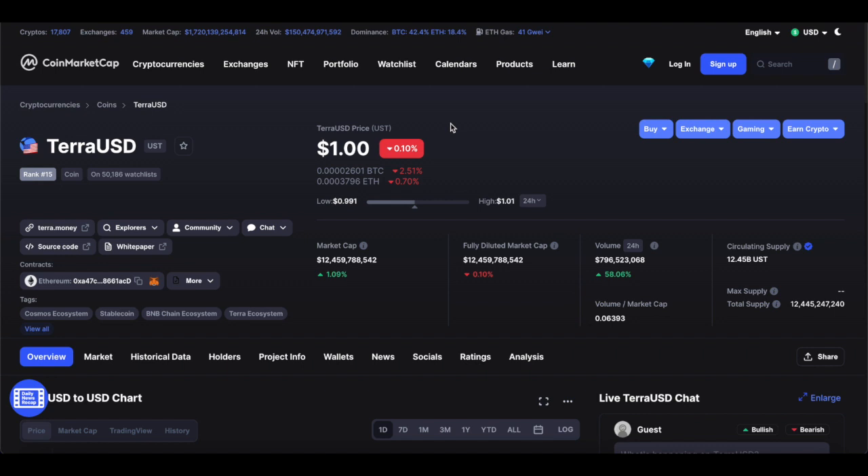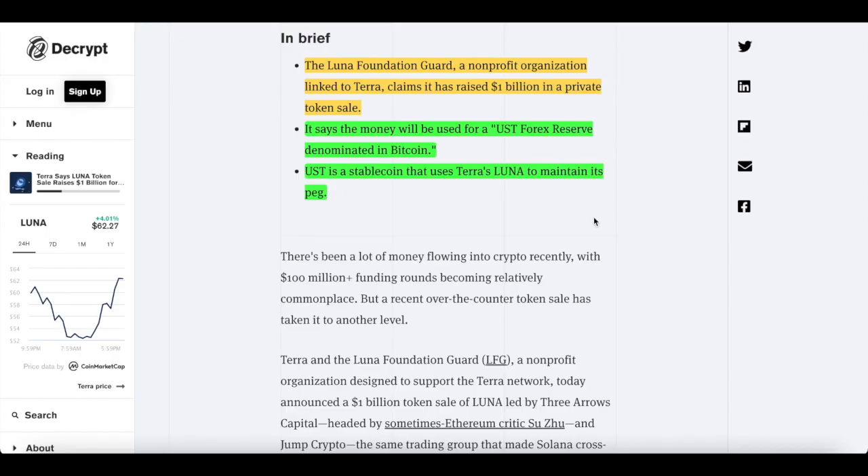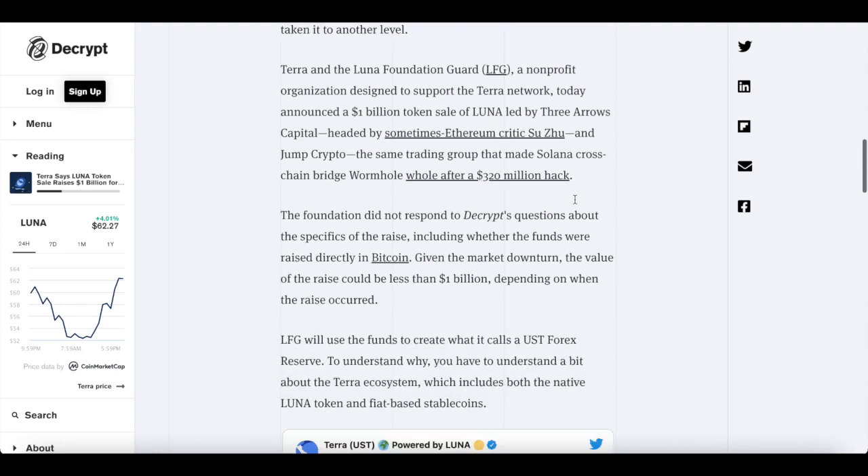For anyone who didn't know, this is Terra USD — the stablecoin itself. It's currently holding its value at $1. This stablecoin is directly using Terra Luna to maintain its peg, which is what makes it so interesting.